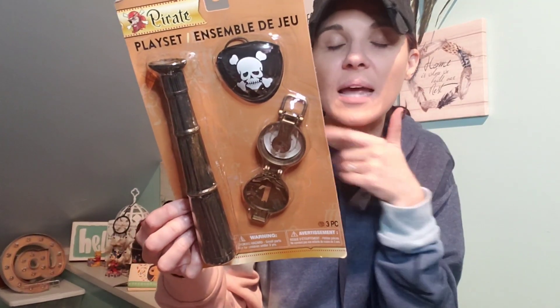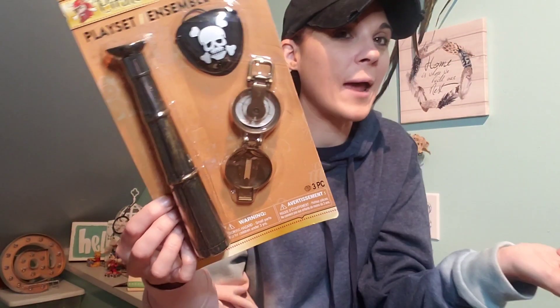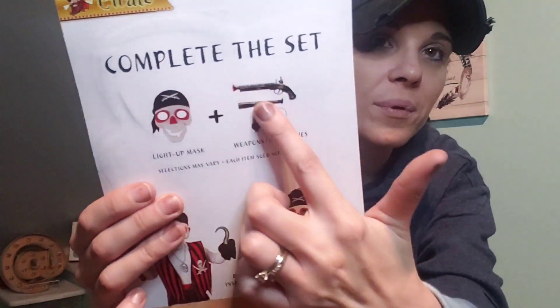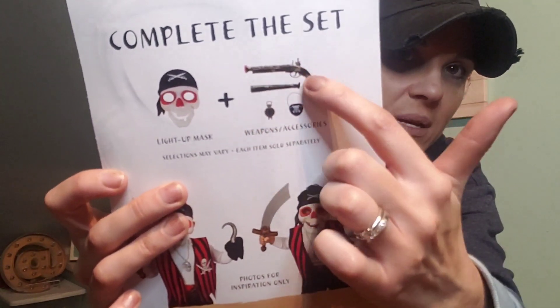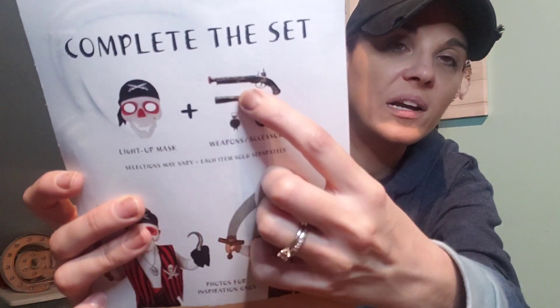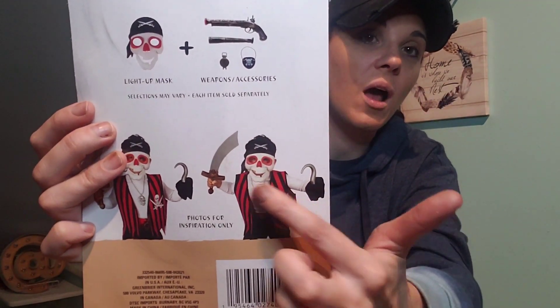They're coming out with little play sets for kids — masks, capes, shields, swords. I actually bought a bunch of that stuff last year and my kids still play with it. I grabbed this little thing because my son is going to be Jack Sparrow, so I thought a compass, a telescope, and an eye patch would be perfect. On the back it says you can complete the set, but I did not see the gun piece at my Dollar Tree.